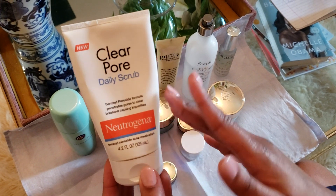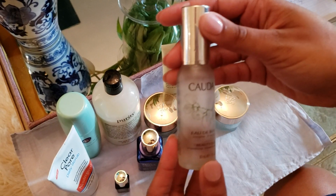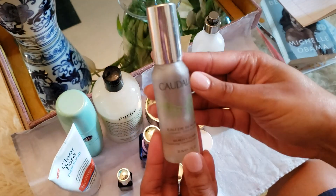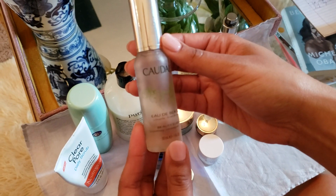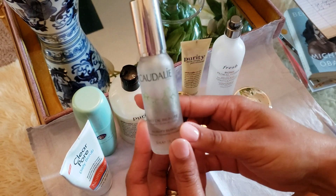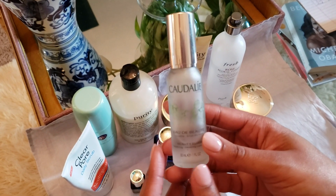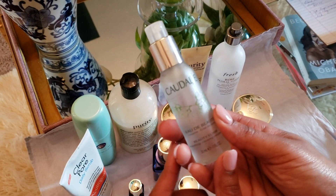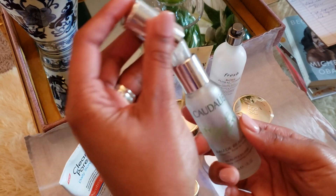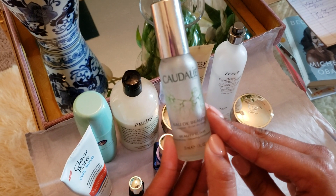The Neutrogena scrub works great and you can buy it anywhere — any drugstore, Walmart, CVS. The last product I wanted to share is the Caudalie — I think it's called the Caudalie Beauty Elixir. I use this during the summer and it worked great, especially when we were in Charleston last year. It was so hot, but it smells wonderful and hydrates your face. I think this bottle was about $20 to $30 and it is wonderful on your skin — it feels great.